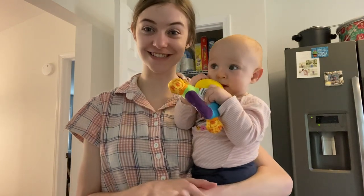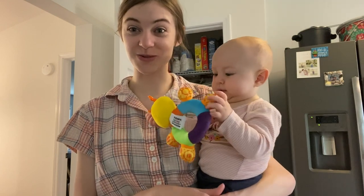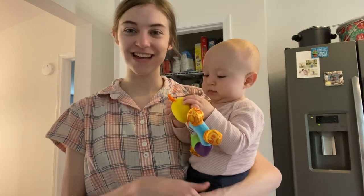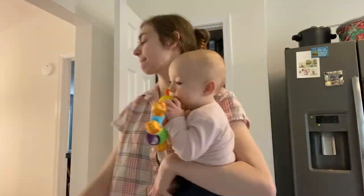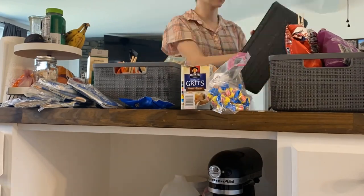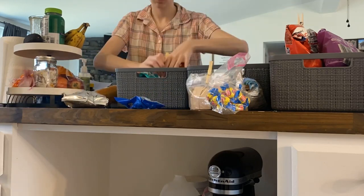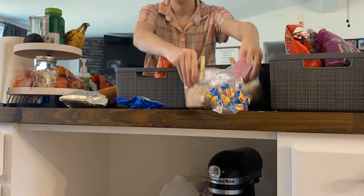Several hours later, she did end up taking a nap, but we're going to get started on the second shelf. I told you this would be a slow, long process, but it's okay because I can speed things up. Being a homemaker is definitely a skill that has to be learned and worked at. I try to remind myself that in these mundane tasks like cleaning and organizing, I am developing a skill.